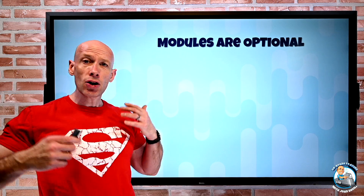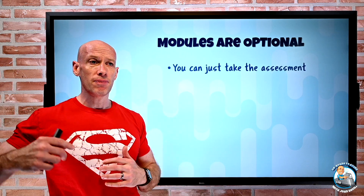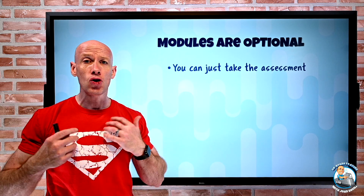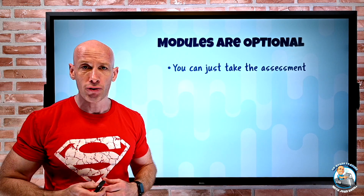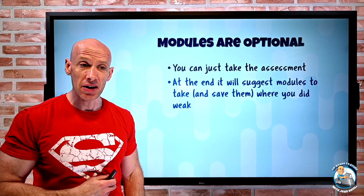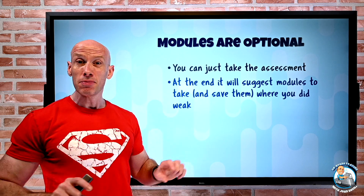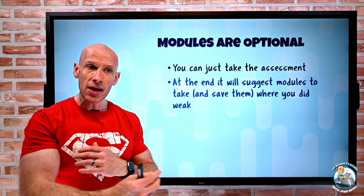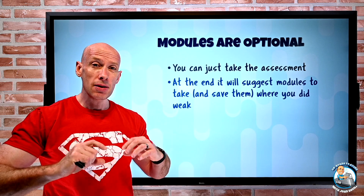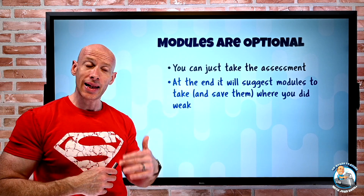Once you've done that, realize those modules are optional. If you're staying up to date with these things and you know it well, you don't have to go through the modules. At the end, if you just take the assessment and you're weak in any areas, it'll actually say hey, we recommend you take these modules because you were weak in them, and you can save those suggested modules as a little learning plan under Learn so you can come back to it later.